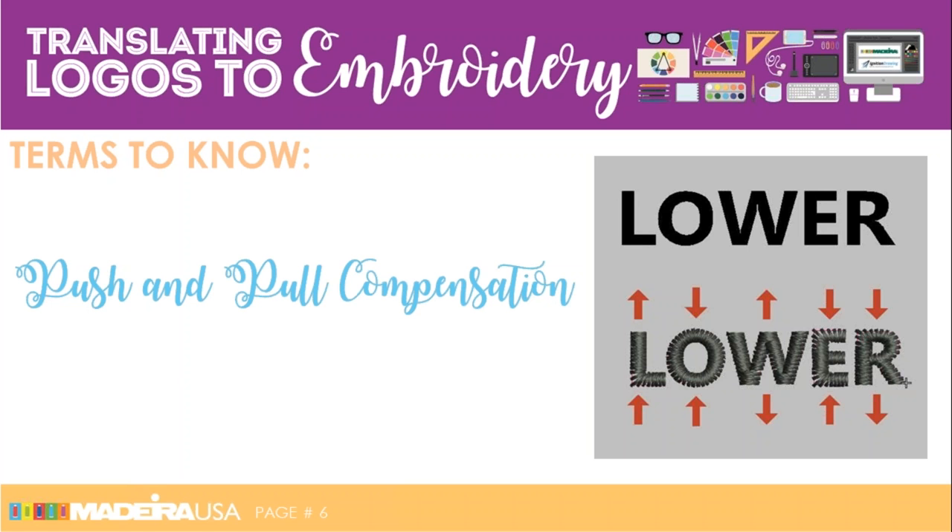Push and pull compensation is how to deal with certain effects of embroidery. With stitches, where the endpoints are, they have a habit of sinking — that's called a pull. And where ends lay flat, like the L and the W, it has a habit of pushing out — hence push and pull compensation. There is a pull compensation tool in most digitizing software which allows you to increase that compensation for certain fabric types.